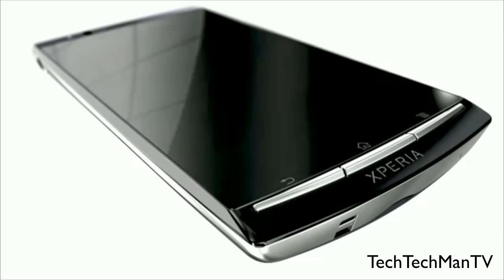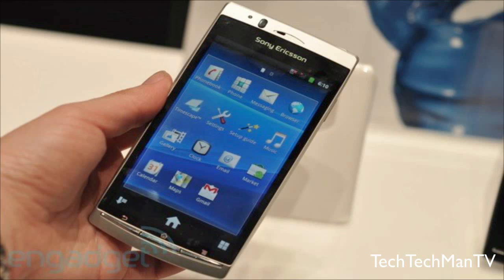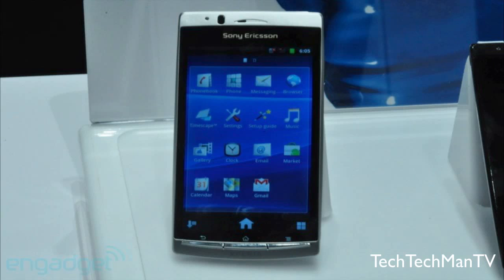Hey, what's up guys, Adam here. Sony held a CES 2011 press conference tonight and the main thing I wanted to discuss in this video is the Sony Ericsson Xperia Arc smartphone. This is going to be Sony's new and improved Xperia smartphone, replacing the Xperia X10, and of course there's the mini and mini pro included in the Xperia line.